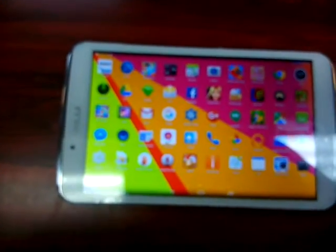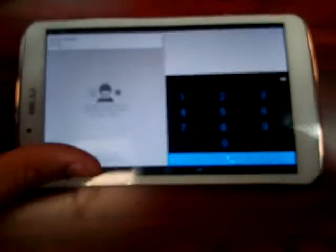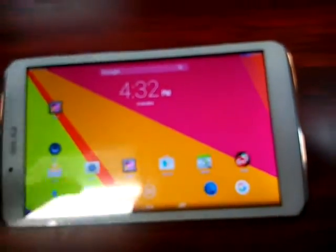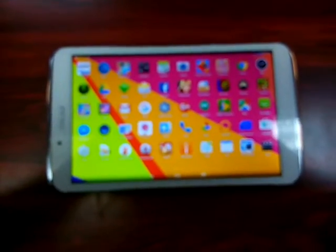You also have access to your contacts, your phone book, and you can make phone calls as you can see. Here's your dialer — so as I said, it's a phablet, aka tablet. Don't forget to like and subscribe to the YouTube channel for more videos.